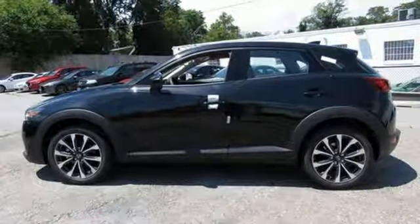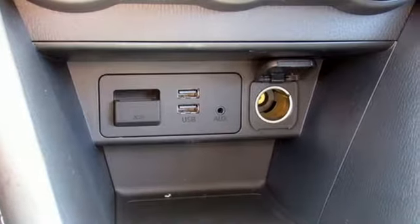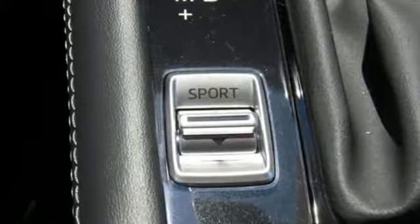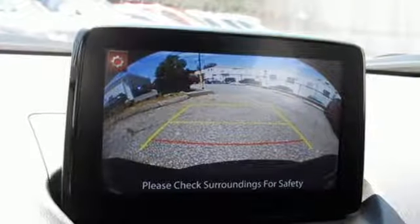Car and Driver comments: the CX-3 steers with precision, corners with aplomb, and scoots down the road with a verve that is almost universally absent among crossovers. For all the things that drive you, there's Mazda.